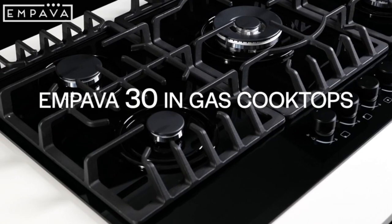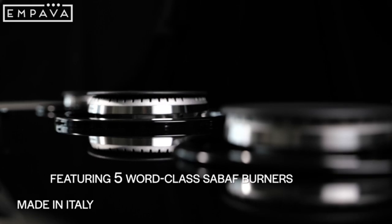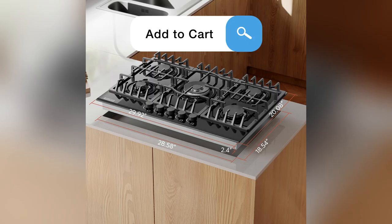Honestly, switching to Empava was a game-changer. If you want a cooktop that works as hard as you do, click Add to Cart now and elevate your culinary experience.